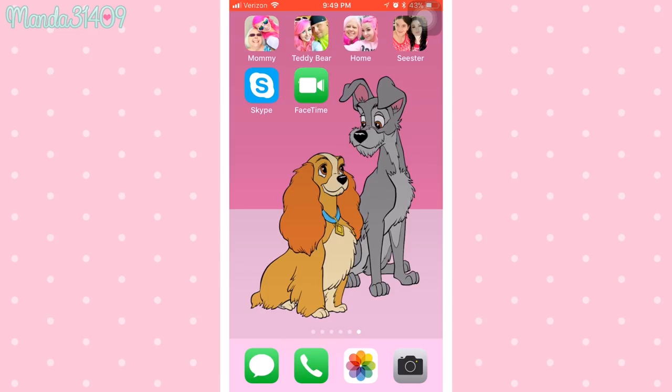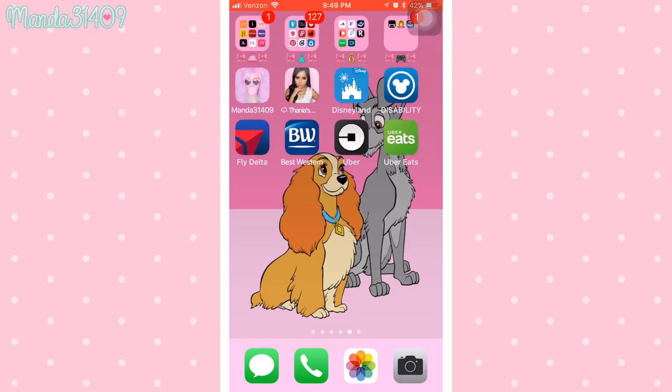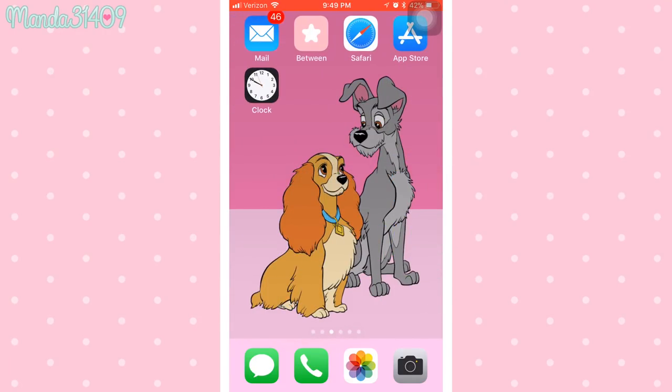On my last page, I have little icons at the top made with CocoPPA — these are speed dials for my mom, my fiancé Alan, my home phone, and my sister. You click an icon, it brings up a second window, and you hit call — really helpful. I also have Skype and FaceTime on this page. That covers everything on my iPhone 8 Plus.